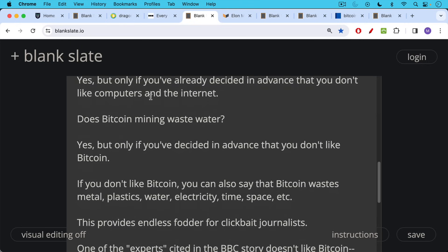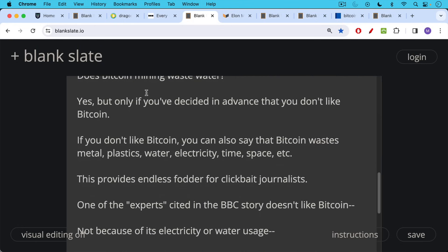And if you don't like Bitcoin, you can also say that Bitcoin wastes metal, plastics, water, electricity, time, space, and so on. Making articles like this has provided endless fodder for clickbait and dishonest journalists.